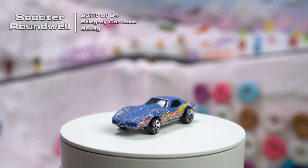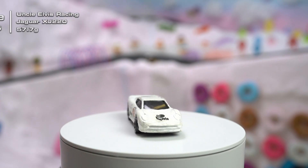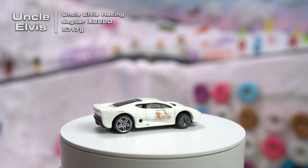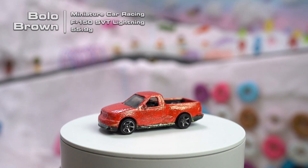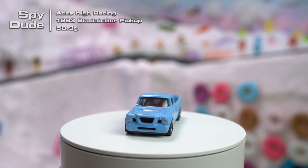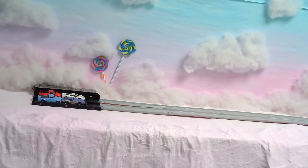We have Scooter Roundwell in a Stingray Corvette driving for Spirit of 64. Driving for Uncle Elvis Racing we have Uncle Elvis himself in a Jaguar XJ220. Next we have Bolo Brown driving for Miniature Car Racing in a F-150 Lightning. Lastly we have Spy Dude racing for Aces High Racing in a 1963 Studebaker pickup.